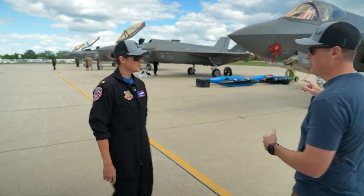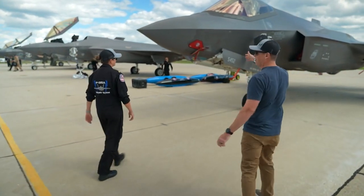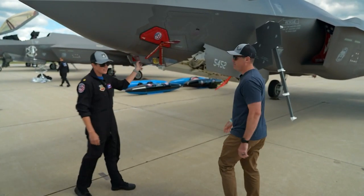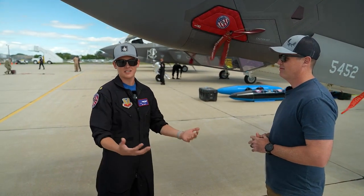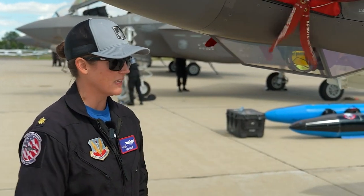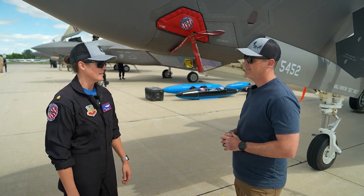So you mind kind of walking us around just a little bit — kind of show and tell — what is this thing hanging out up front underneath here? So this is our EOT, our targeting infrared system. There's an IR camera in here that can see basically heat signature differences. We use that to generate coordinates for our laser guided bombs or our GPS guided bombs, and it also has a laser component so we can guide those LGBs in.